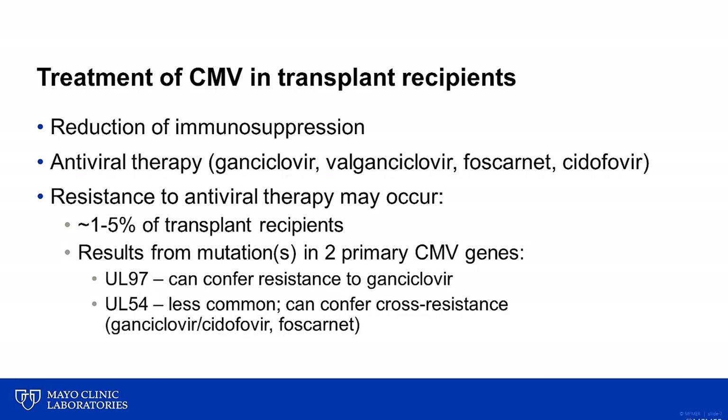The vast majority of resistance results from specific mutations in two genes of CMV. The most common mutations occur in the gene UL97 and can confer resistance to ganciclovir. In rare situations, mutations may arise in the gene UL54, and when this happens, there is a greater risk for cross-resistance to multiple antiviral drugs, including ganciclovir, cidofovir, and foscarnet.